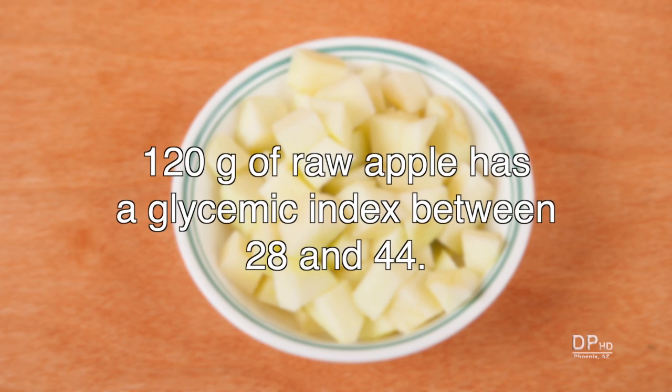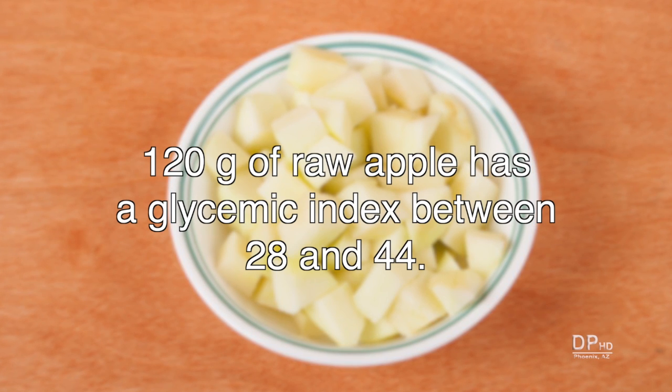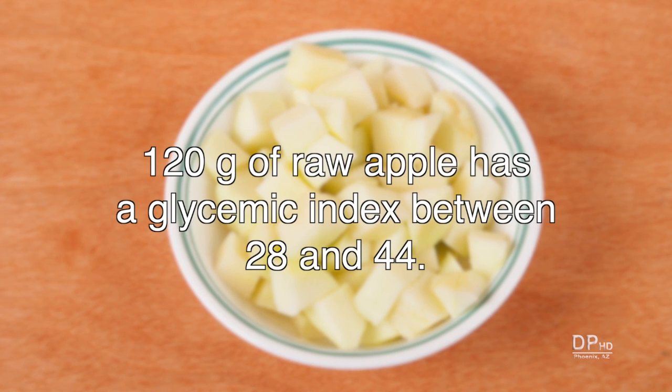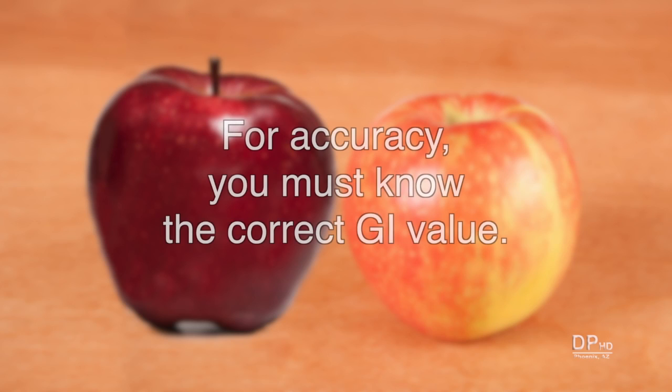Even among a particular type of food, the glycemic index can vary considerably. 120 grams of raw apple, about 4 ounces, has a glycemic index between 28 and 44. Sweet apples have a higher glycemic index than tart apples. Ripe fruits have a higher glycemic index than unripened fruits. For accuracy, you must know the food's correct glycemic index value.